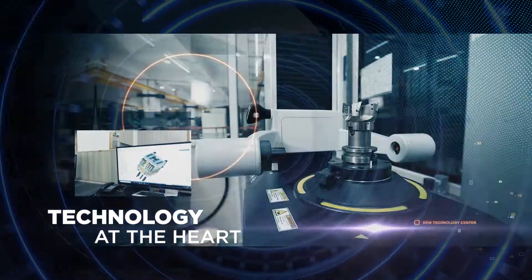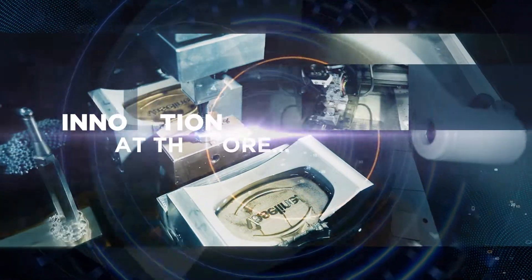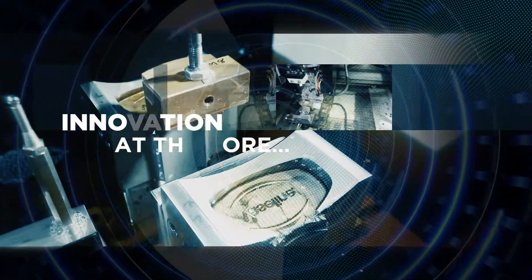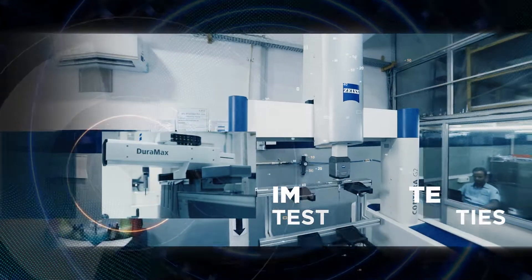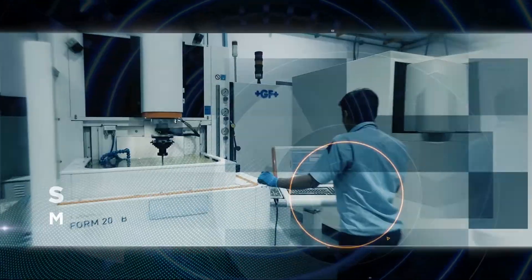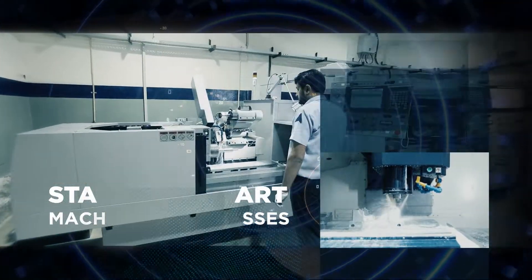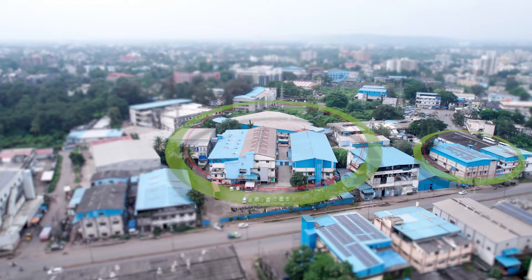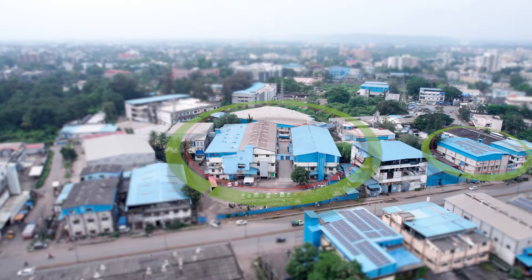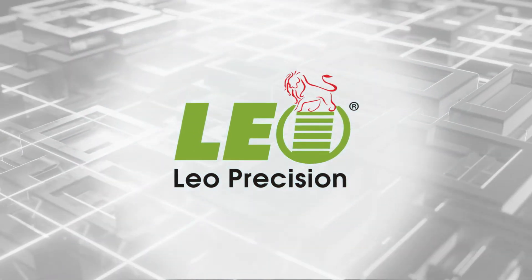Technology at the heart. Innovation at the core. Immaculate testing facilities. And state-of-the-art machines and processes driving the force. Cruising in top gear with a giant leap of expansion. We are Leo Precision Moulds.